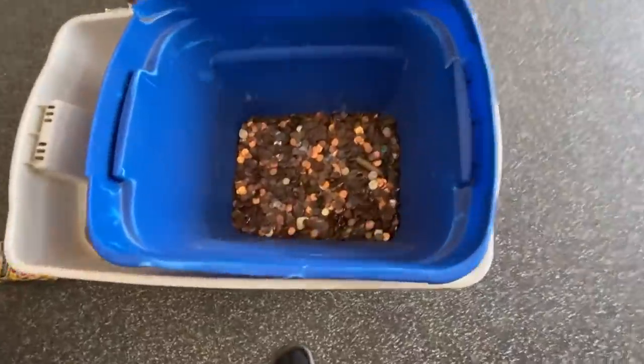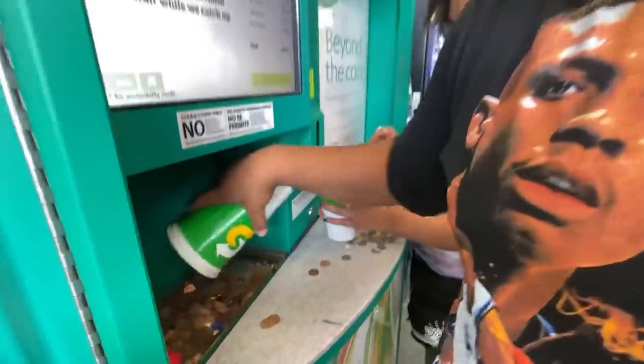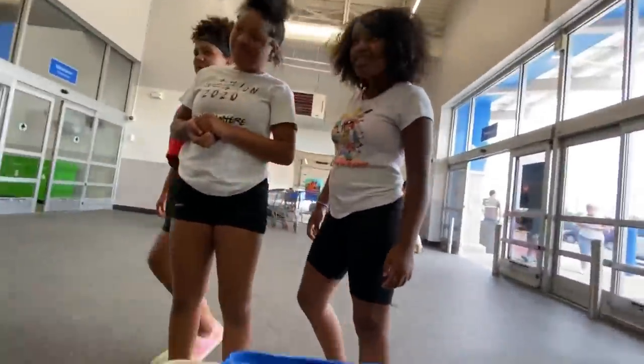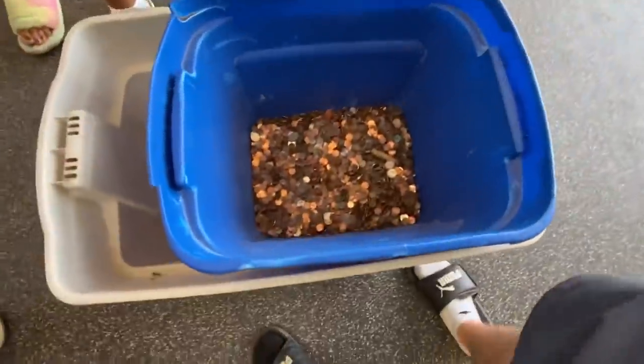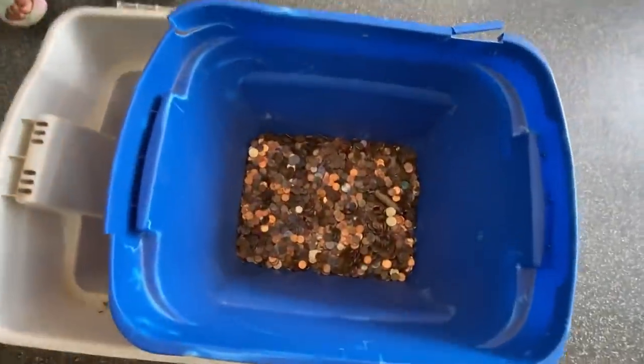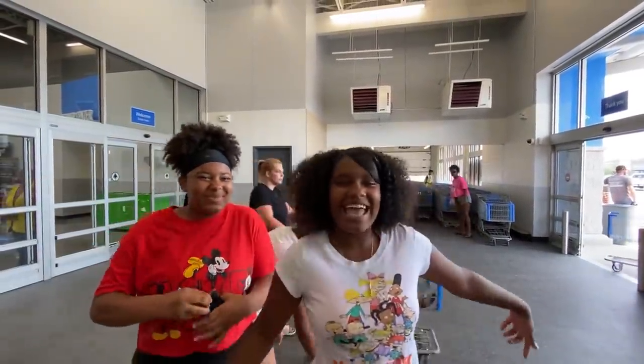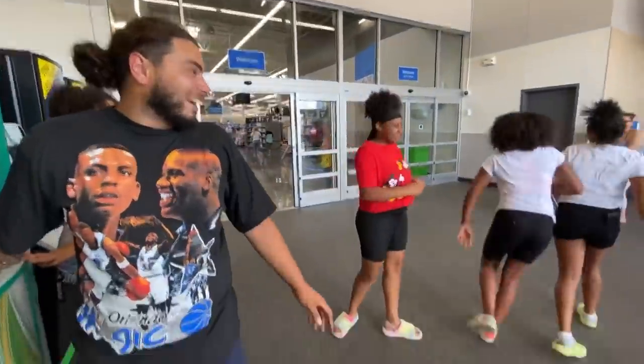We've got a YouTube channel called Storage Legends. How much do you guys think is in there? He's a legend — maybe $800 on it? We got the link — okay, okay!